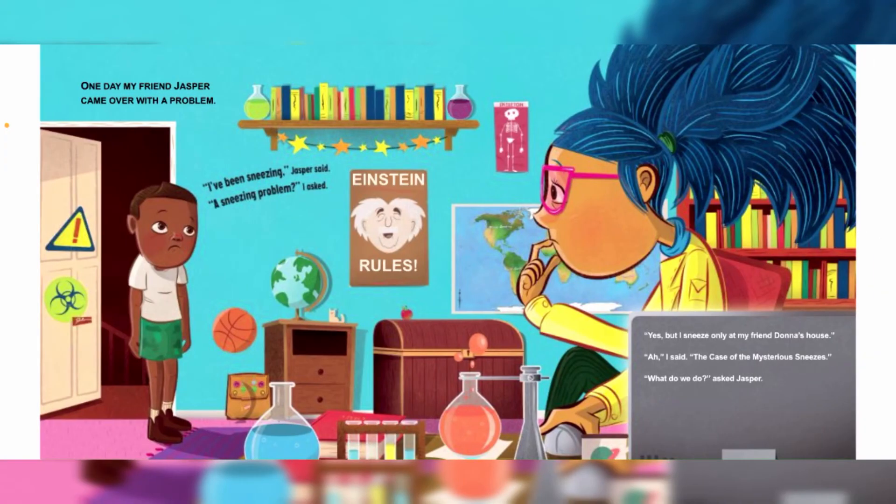One day my friend Jasper came over with a problem. "I've been sneezing," Jasper said. "A sneezing problem?" I asked. "Yeah, but I sneeze only at my friend Dama's house." "Ah," I said, "the case of the mysterious sneezes!" "What do we do?" asked Jasper.